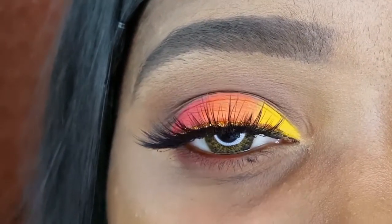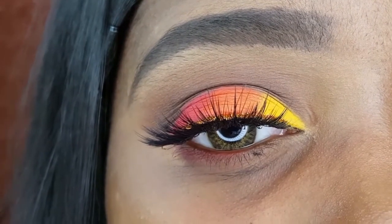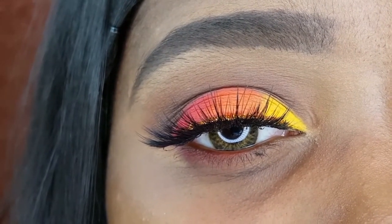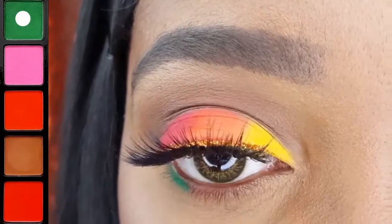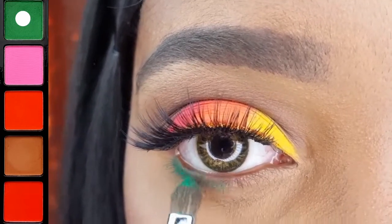I used the Magic Collection Glitter Eyeliner in Gold to add sparkle along my lash line. I am using the Energy 111 to apply this dark green to my lower lash line.